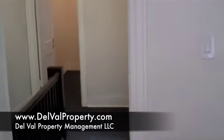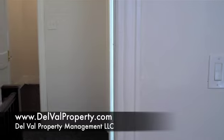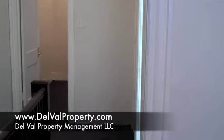Again, this is 1035 South Frasier Street in Philadelphia. You can go to www.delvalproperty.com for more information. Thanks a lot.